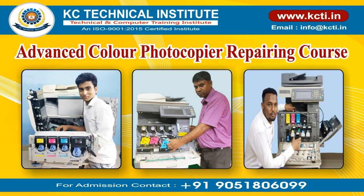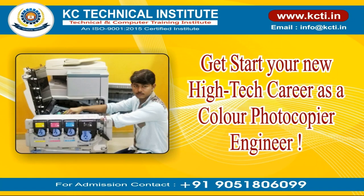Advanced color photocopier repairing course. Get started on your new high-tech career as a color photocopier engineer.